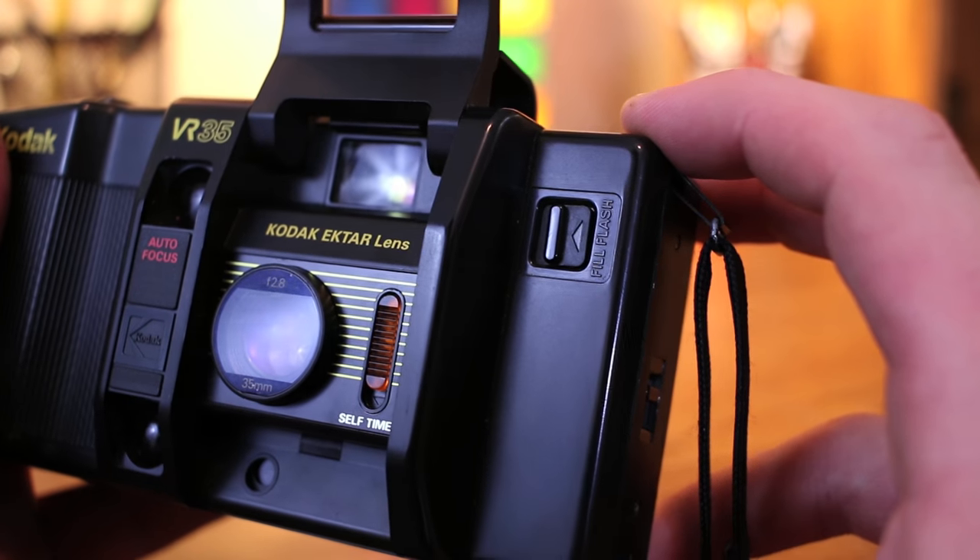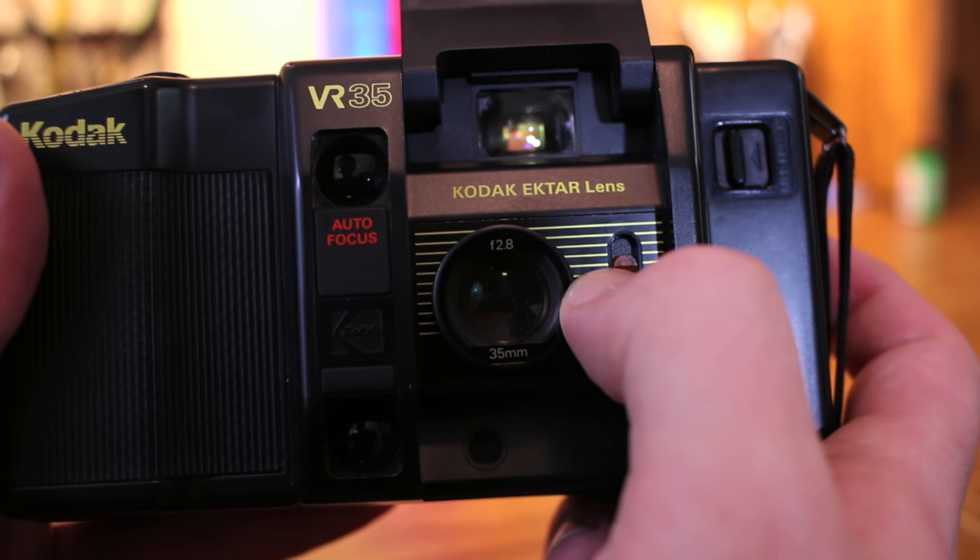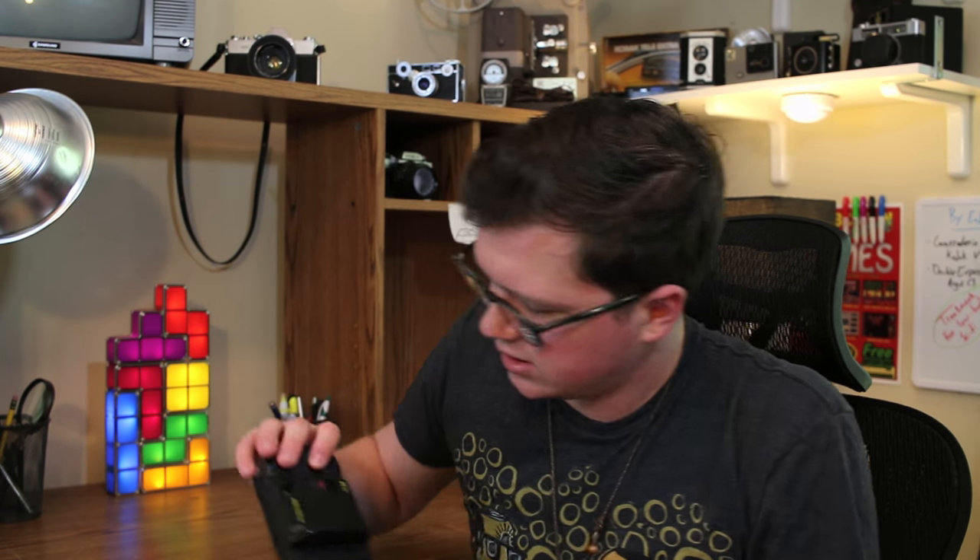Inside the viewfinder, we have two sets of illuminated brackets. The outer set shows the boundaries of the frame you're shooting, and the inner set indicates the autofocus priority — center-prioritized, meaning things closer to the middle of the frame are more likely to be in focus. As I mentioned before, there is no way to disable the flash; if the K12 thinks there's not enough light, the flash will go off. You do have the option to manually activate the flash using the little fill flash lever switch. Pretty much the only other setting you have control over is setting the self-timer. And that's pretty much it for the K12.